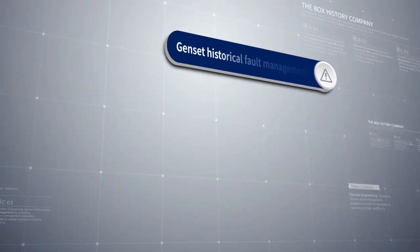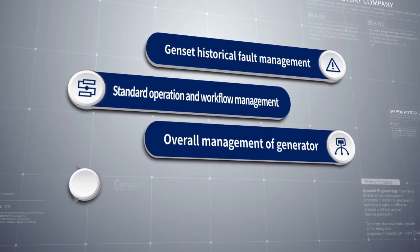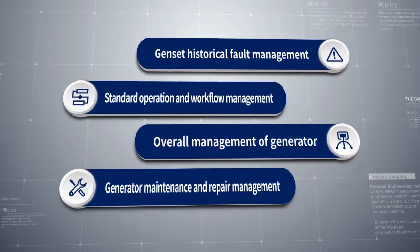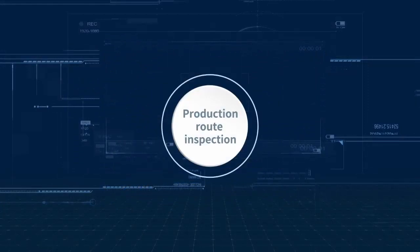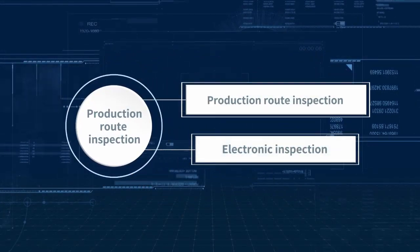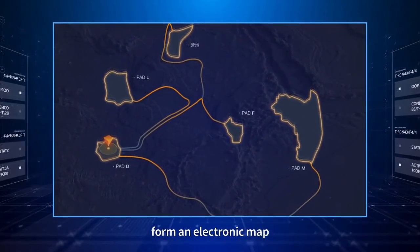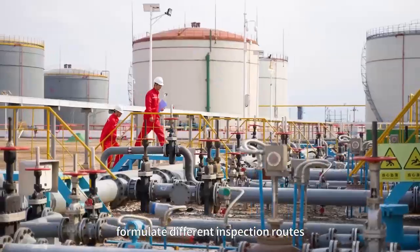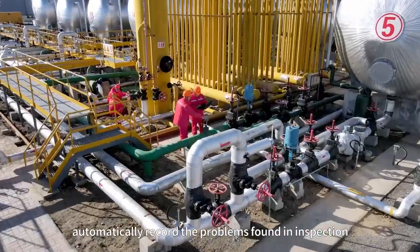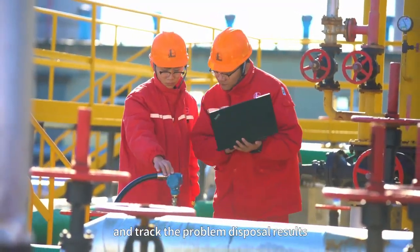Gen-set historical fault management includes standard operation and workflow management, overall management of generators, and generator maintenance and repair management. Production route inspection: According to the site production area, an electronic map is used to formulate different inspection routes. On-site inspection is performed according to the inspection plan, and the system automatically records the problems found during inspection and tracks the problem disposal results.